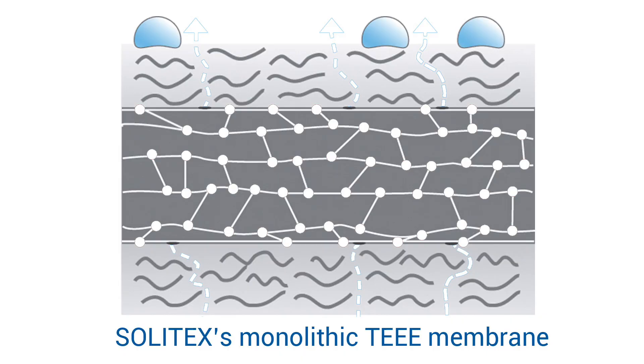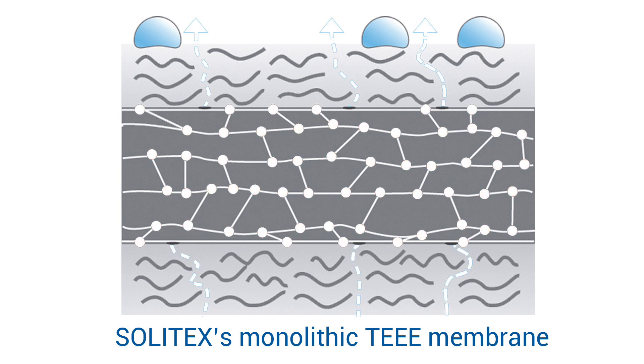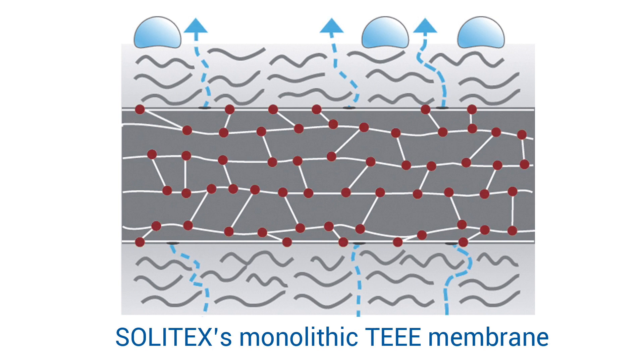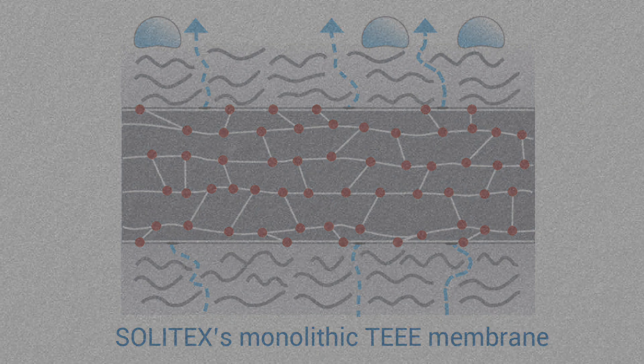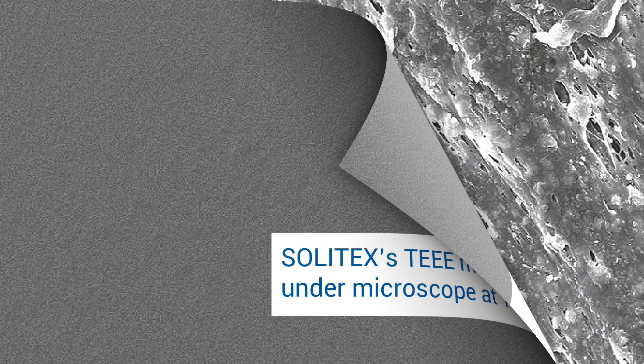Its monolithic TEEE membrane actively transports vapor outward by passing it along a molecular chain. If moisture is present on the inside of the assembly, even the slightest outward vapor pressure difference will engage the chain reaction and cause rapid outward drying.